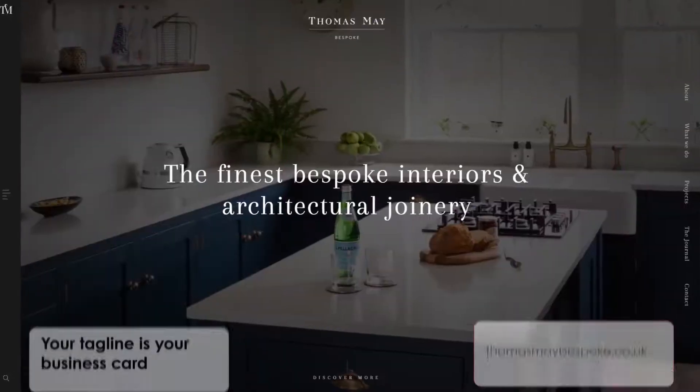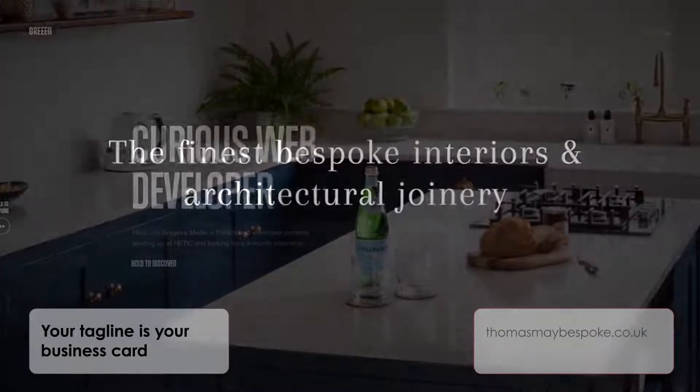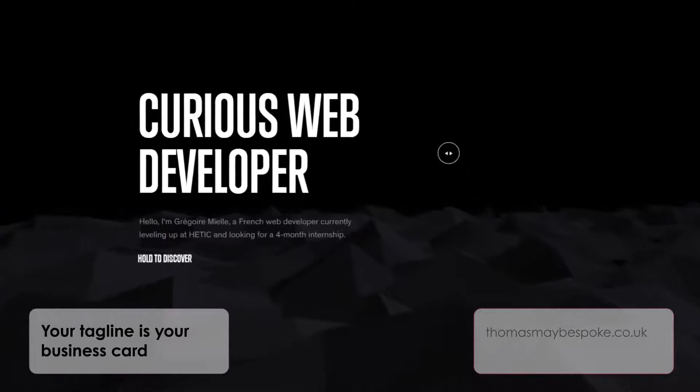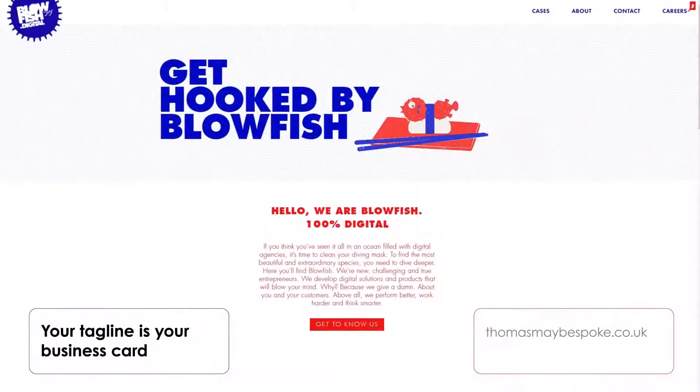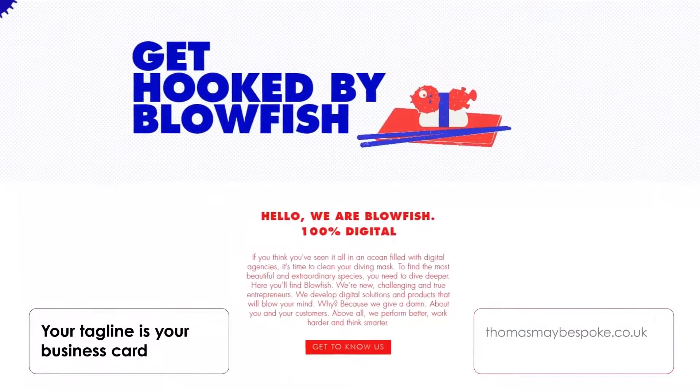Your tagline is your business card. The tagline should be concise, captivating, and tell people what you do in a very straightforward, easy to process manner. Your tagline is about who you are and what you do — it is your business card if you want. Use it to make a compelling statement.